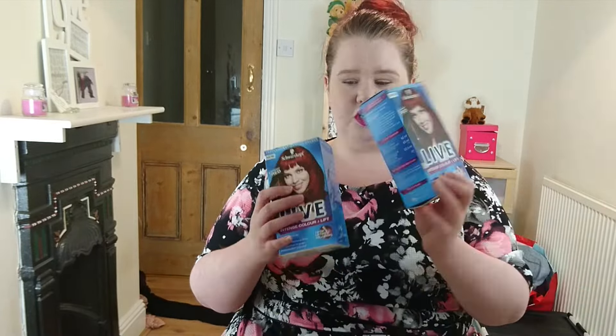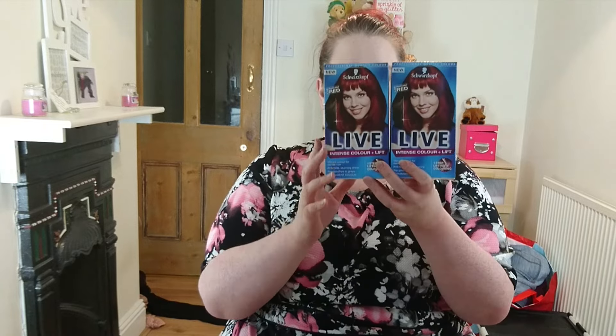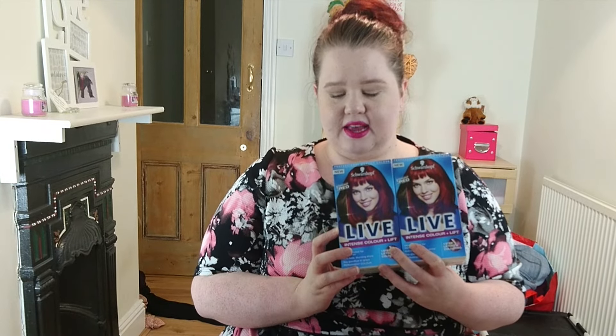The first couple of things I wanted to show are just the hair dye that I'm going to be really badly needing to do. It's the Life XXL in Radiant Red.